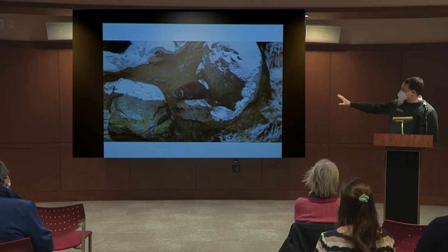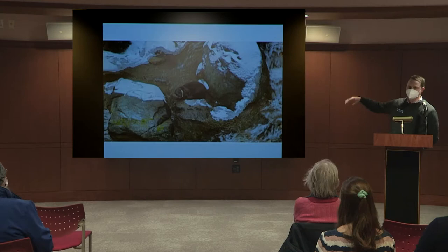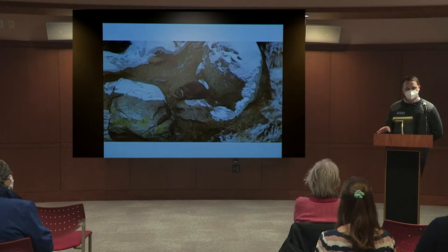The otter is really friendly — she'll come right up to the glass. It's both aquatic with slides into the water, and there's also upland habitat with native plants. The outside exhibits are always free, open 10 to 4:30 when the gates are open.